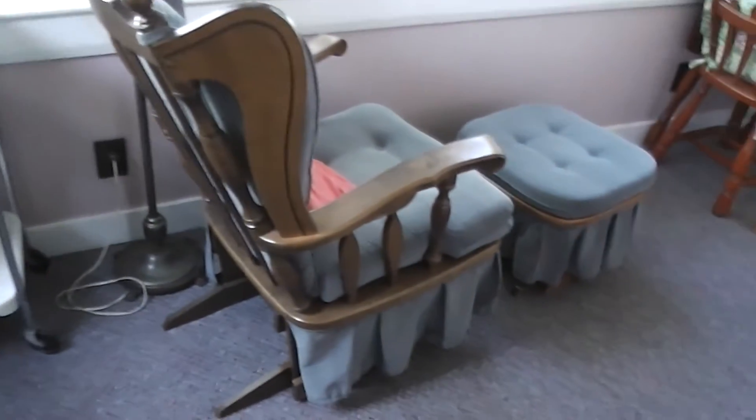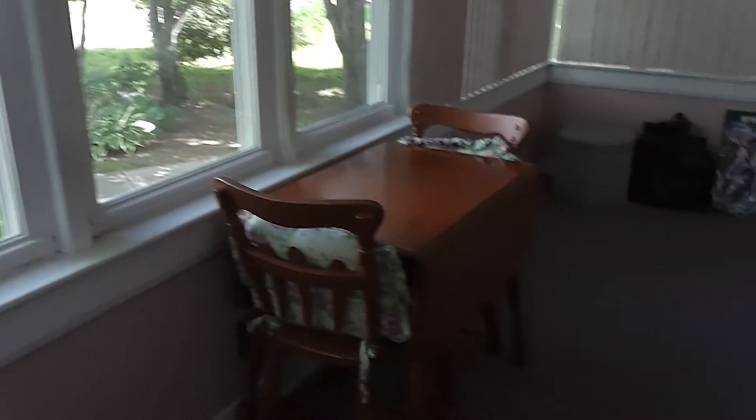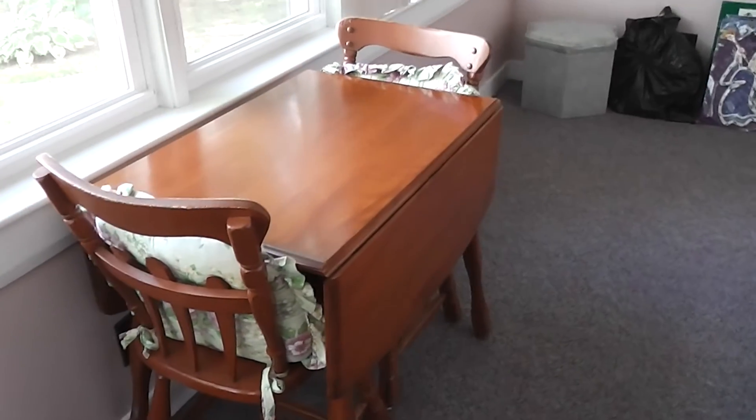Coming out here on the porch, we've got a rolling shelf, some rocking chairs and ottomans, another lamp, and another table. There are extra chairs that go to this set. Here's another cabinet, a nice folding table, some more folding chairs, decorations, and Christmas items.